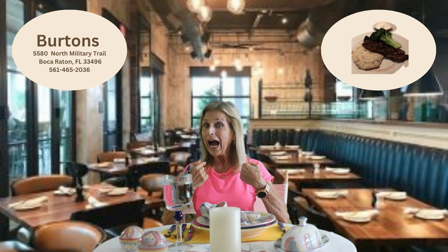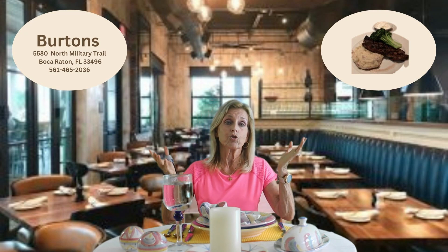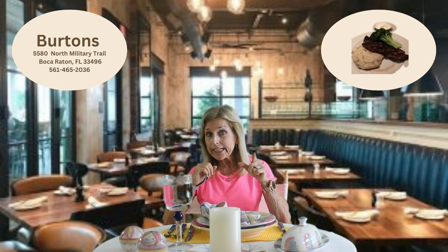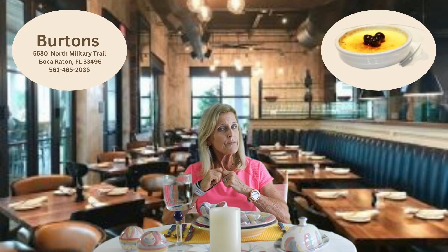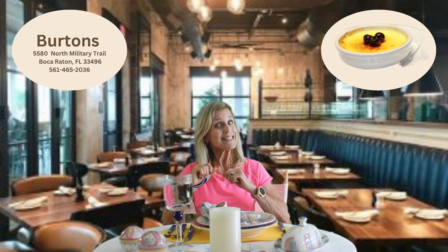Now I'm not a dessert person, but it's usually because I'm so stuffed from the salad because it's huge. But when he orders dessert, he gets the creme brulee. I must admit I do indulge in this yummy treat and take a few bites because it's really, really good. Very tasty.